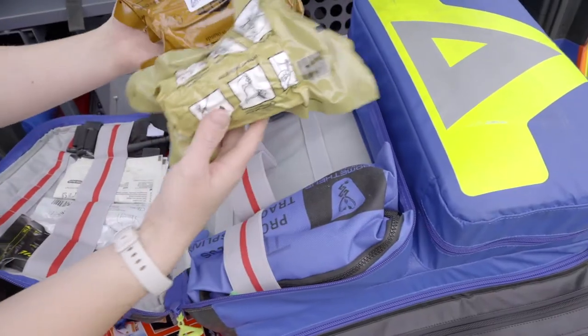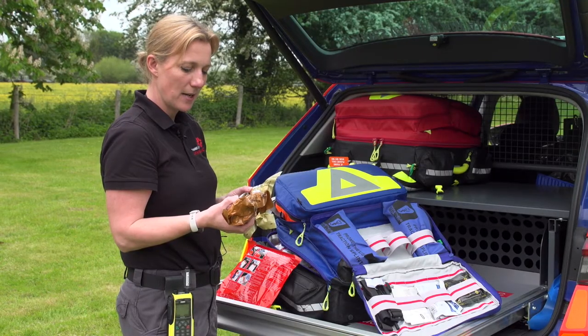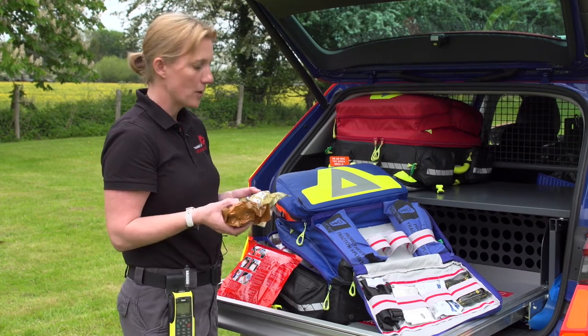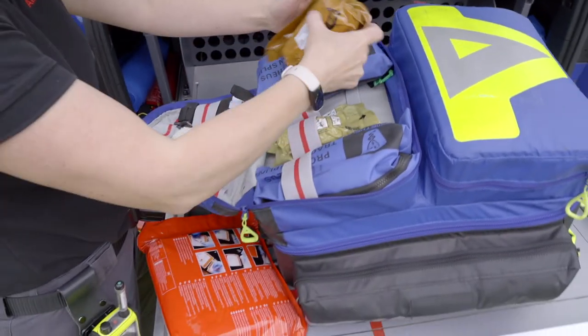We have some really strong and powerful bandages in here, and these have actually come from the military. They were devised and utilised in places like Afghanistan and Iraq, and worked very well out there with the casualties, so they are the ones that we now use.